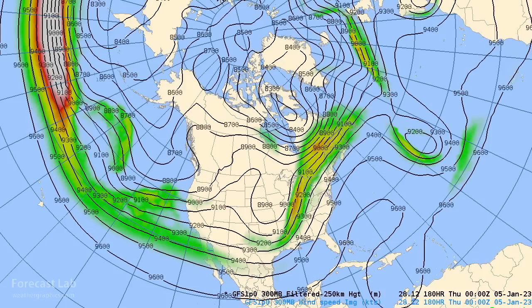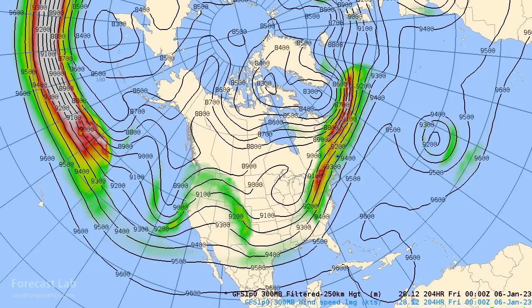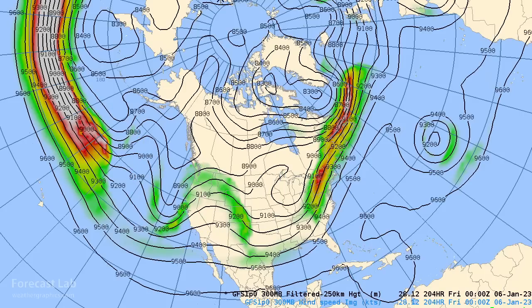Going into later next week — Thursday and Friday — not much change. A series of troughs, a series of ridges. It's kind of a progressive pattern, so these are just going to keep coming in one after the other.